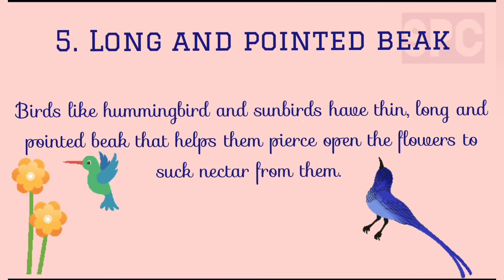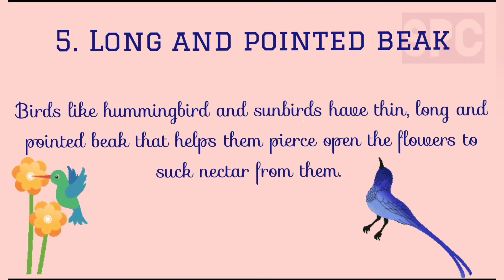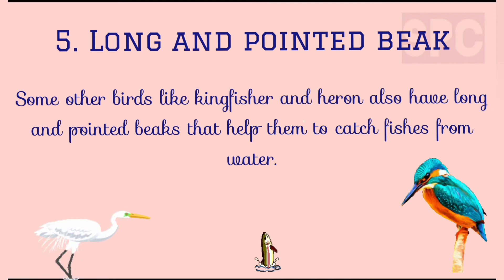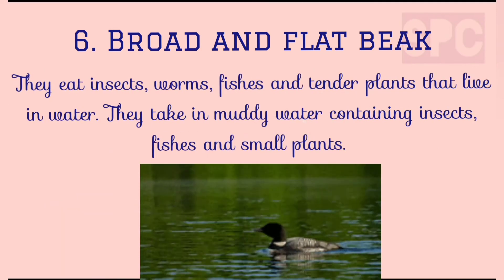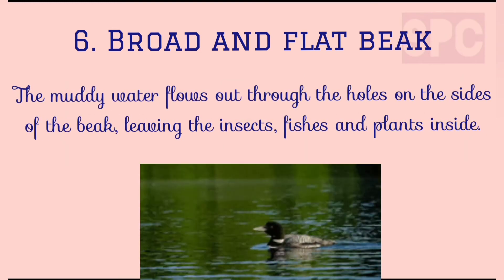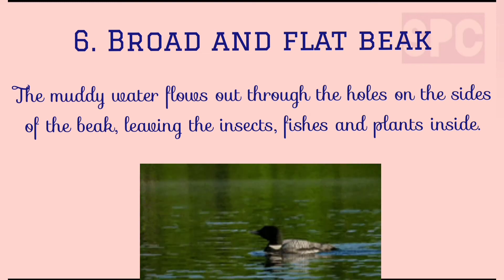Eagles feed on animals like mice, rabbits and snakes, while owls feed on mice and frog. Fifth, long and pointed beak. Birds like hummingbirds and sunbirds have thin, long and pointed beaks that help them to pierce open the flowers to suck nectar from them. Some other birds like kingfisher and heron also have long pointed beaks that help them to catch fishes from water. Sixth, broad and flat beaks. Birds like ducks, swan and goose have this kind of beak with tiny holes on both sides that act as strainers. These birds take in muddy water containing insects, worms, fishes and small plants. The muddy water flows out through the holes on the sides of the beak, leaving the insects, fishes and plants inside. In this way, this type of beak helps these birds to feed on their food.